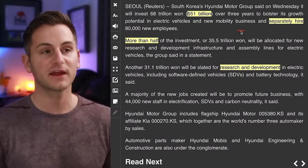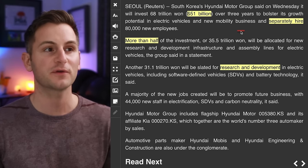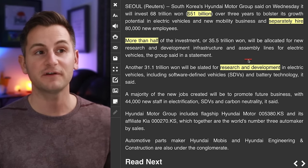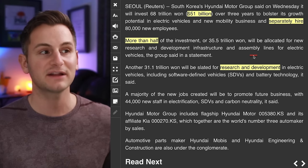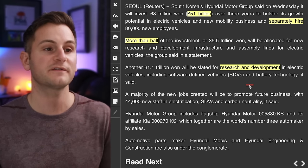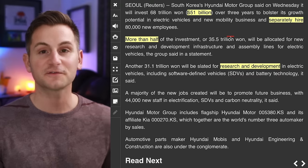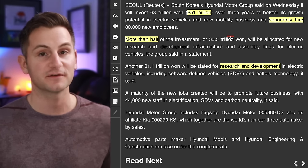Hyundai just said it plans to spend $51 billion over three years to bolster its growth in EVs and new mobility business, and separately hire 80,000 new employees. More than half will be allocated for new R&D infrastructure and EV assembly lines, with most of the rest for R&D in EVs including software-defined vehicles and battery technology. $17 billion per year on EVs is no joke, but we'll see how efficient they can be with their spending.